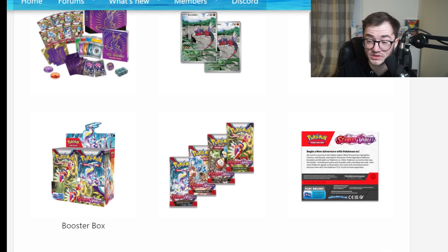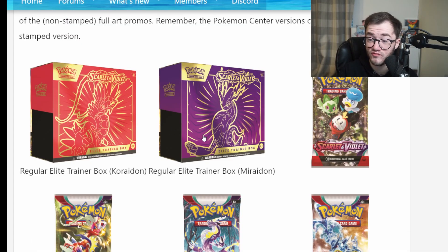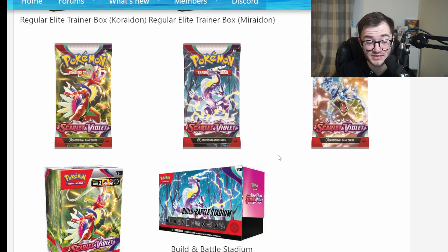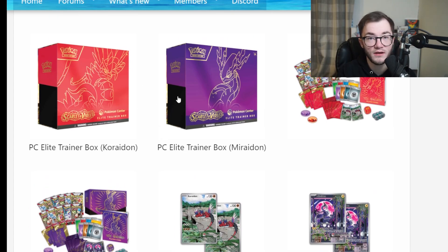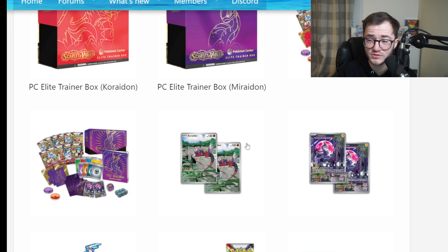We have the booster box as well. MSRP is going up, so expect all products to go up in price at the end of March. We have the regular ETBs for both, and they both look really nice. For the long haul, I personally like to collect the Pokémon Center ETBs — they feel like a great long-term collection pickup rather than regular ETBs. And of course I love collecting booster boxes — that's my preferred method. The fact that you now get promos in ETBs makes them a lot more valuable than they ever were.